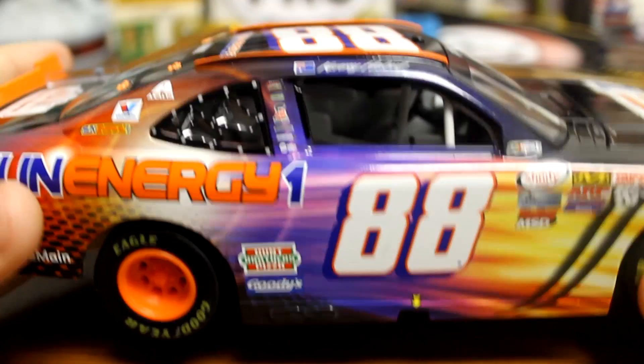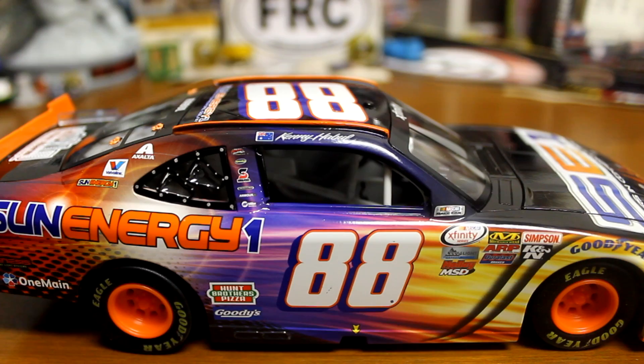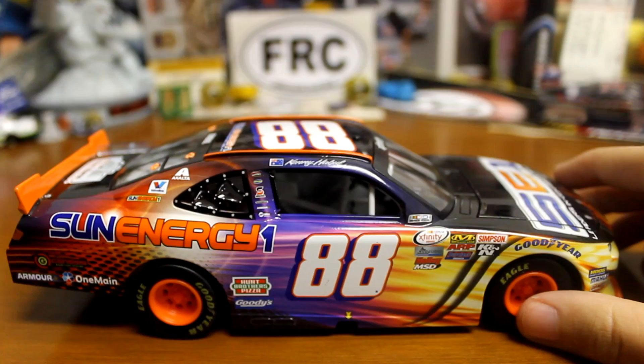So down the right side, no window in it I believe. I don't exactly remember each race he ran in 2016 — I know he ran the road courses, he was there for Watkins Glen and Mid-Ohio. I believe that's it, he might have run more, I'm not really sure. Of course, Josh Berry was in this car as well.